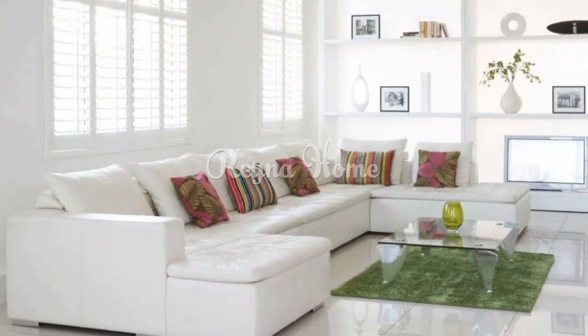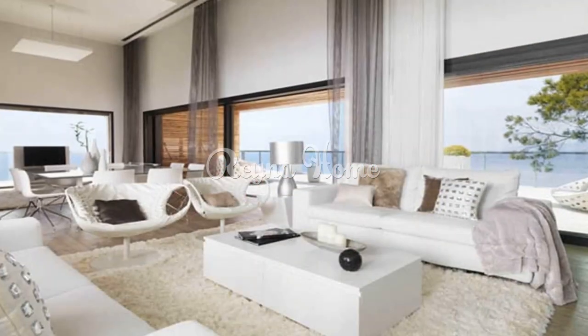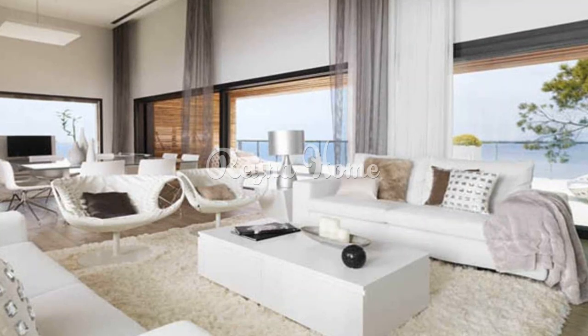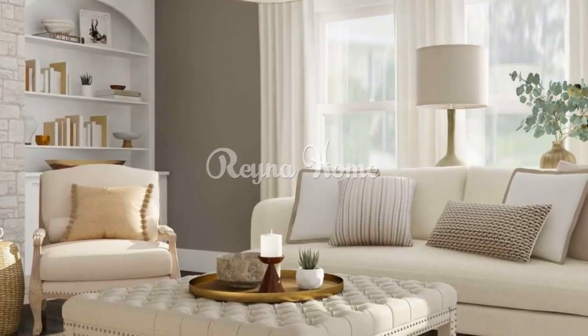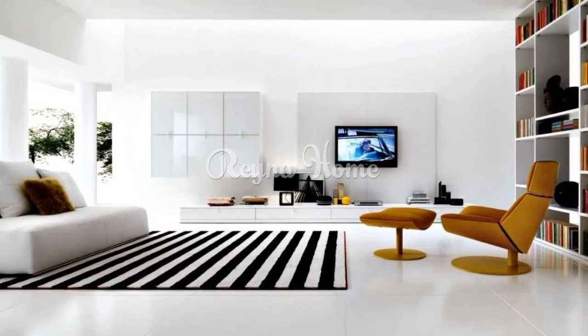Greenery: incorporate indoor plants to bring a touch of nature into your white living room, adding vibrancy and visual interest. Art and decor: display artwork, sculptures, and decorative items that stand out against the white backdrop. Consider a gallery wall with white frames for a cohesive look. Lighting: use pendant lights, floor lamps, and table lamps to create layers of illumination and set the desired mood.